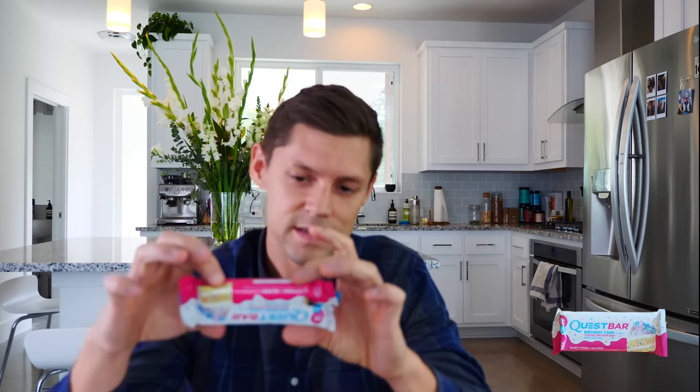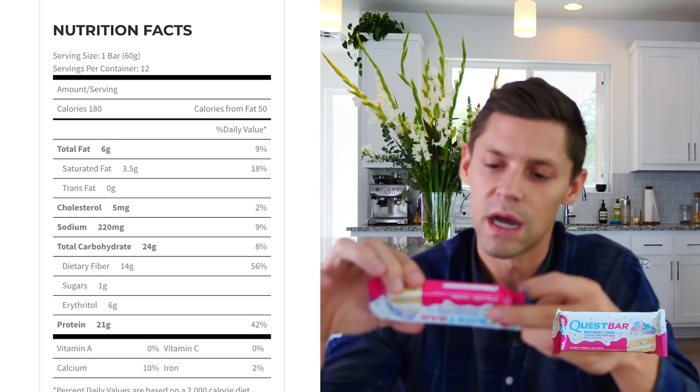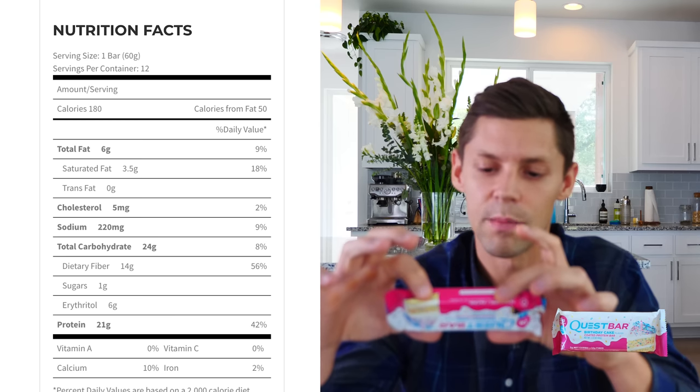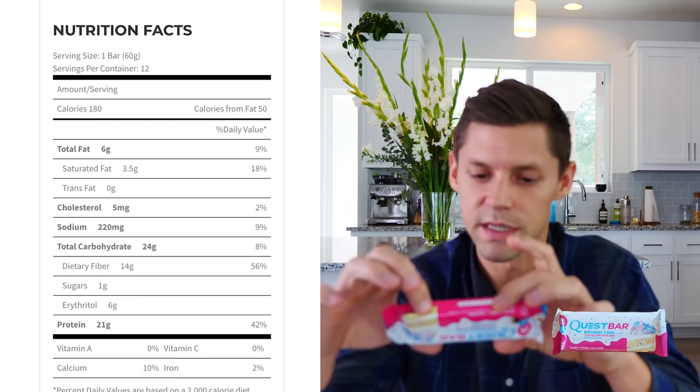Not as clean as some of the other products we're trying in this video, but Quest has to do what they do — they're one of the biggest bar manufacturers in the country. Nutrition facts: calories 180, total fat 5 grams, total carbohydrate 25 grams with 14 grams of fiber, 1 gram of sugar, 6 grams of erythritol as a sugar alcohol, and 21 grams of protein. Everyone says Quest is a low-carb keto bar, but those are not really keto macros to me.